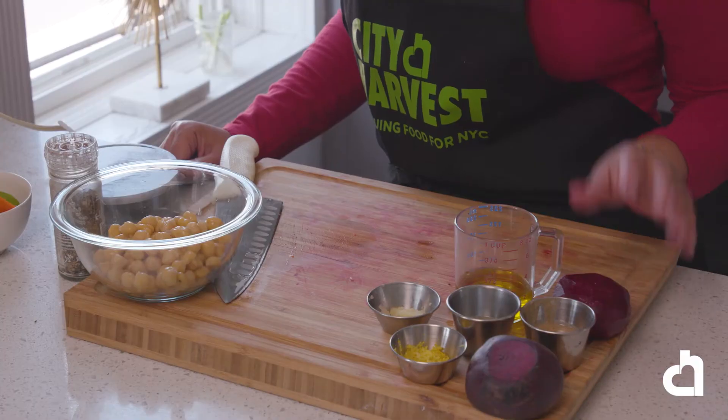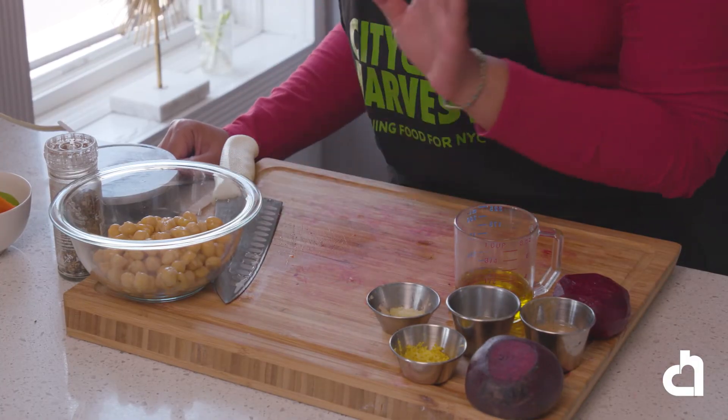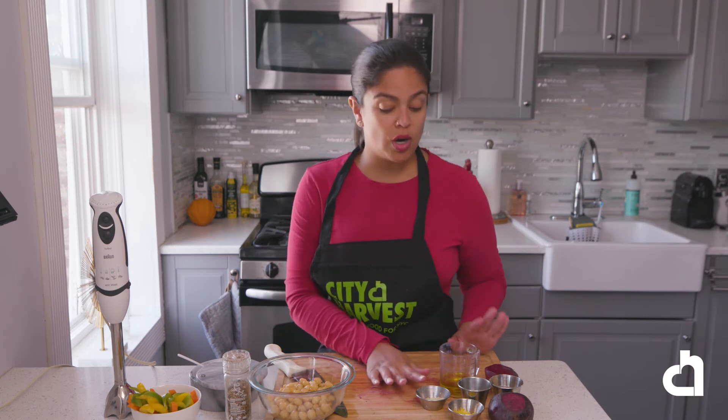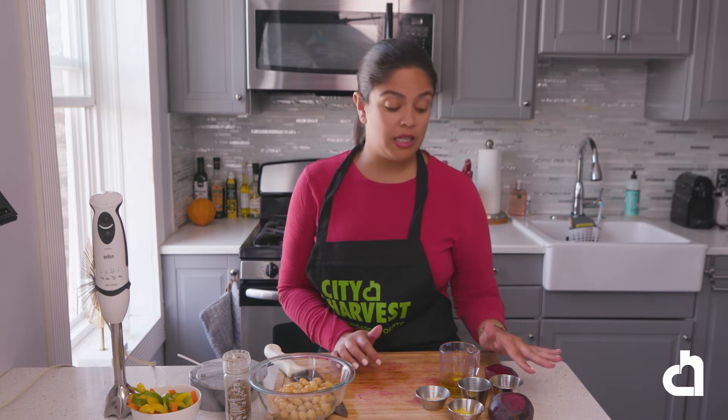For our next recipe, we're going to make a beet hummus. We will be using the following ingredients: one small roasted beet, one can of cooked mostly drained chickpeas, one large lemon zested and juiced, a pinch of salt and black pepper, two large cloves of garlic, a quarter cup of olive oil, and two tablespoons of tahini. Tahini is actually sesame paste. This dip is lemony, has a kick of garlic, and is super creamy and flavorful.